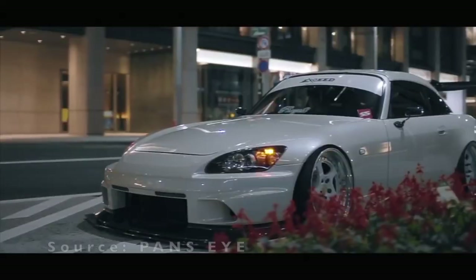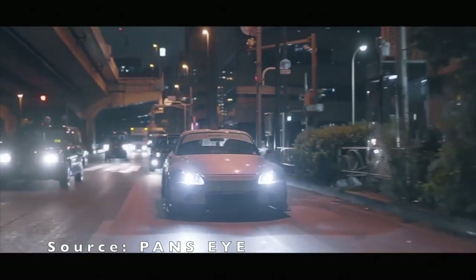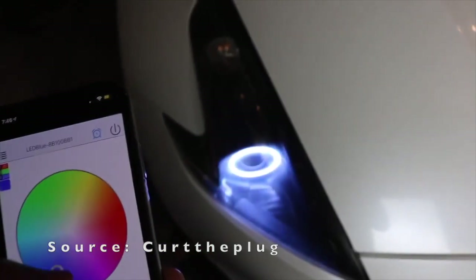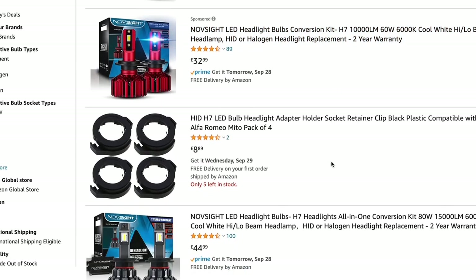LEDs or HIDs. Changing the stock headlight bulbs is another great way to make your car look newer, and you will increase visibility at night which also makes it safer to drive. You can even get aftermarket ones like the angel halo lights. I would personally just change to LEDs because it's the quickest and cheapest way to drastically change the look of your car. There are tons of options online in different price brackets, with LEDs being the cheapest option. Also, LEDs usually take less energy to work and they are brighter than your regular halogen bulbs.